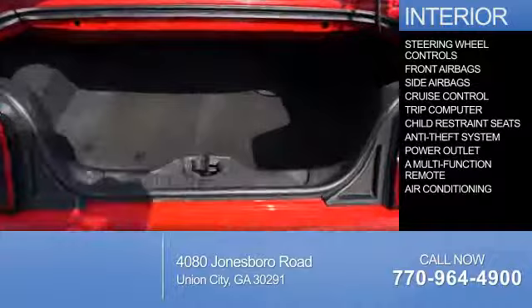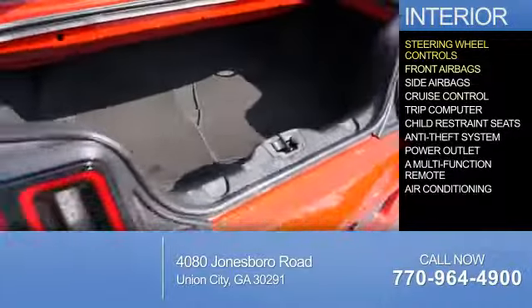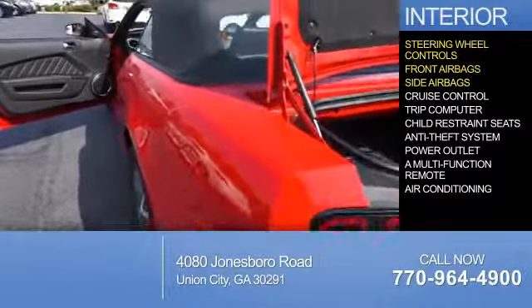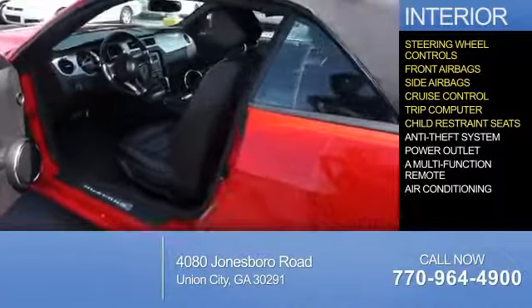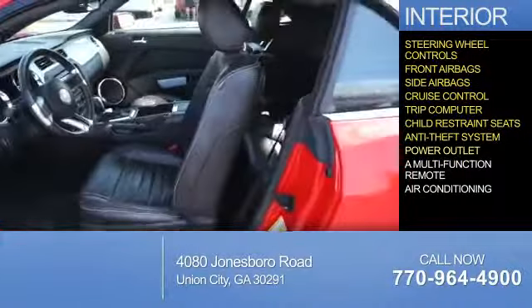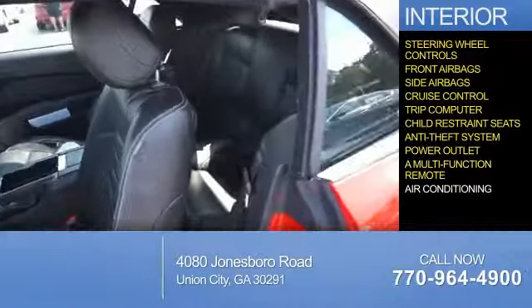Inside you'll find steering wheel controls, front airbags, side airbags, cruise control, a trip computer, child restraint seats, anti-theft system, power outlets, a multi-function remote, and air conditioning.